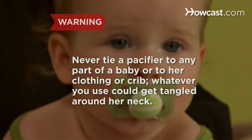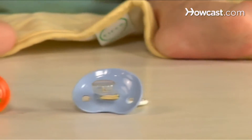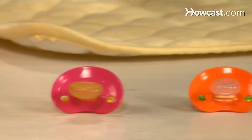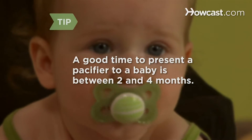Whatever you use could get tangled around her neck. Choose the right pacifier for your baby's age. Pacifiers come in three sizes: those for babies 6 months and younger, for babies from 6 to 18 months, and for babies over 18 months old. A baby's drive to suck is especially intense between 2 and 4 months, so this is a good time to present a pacifier.